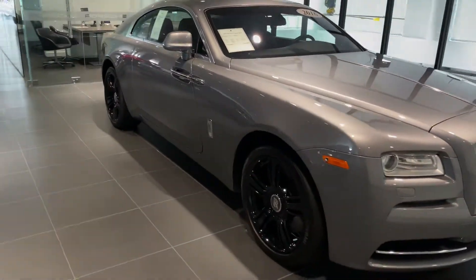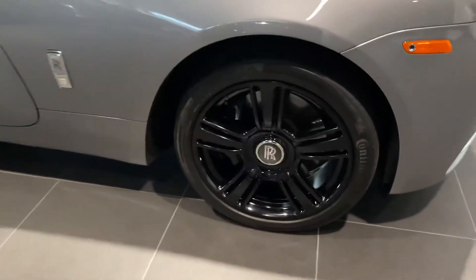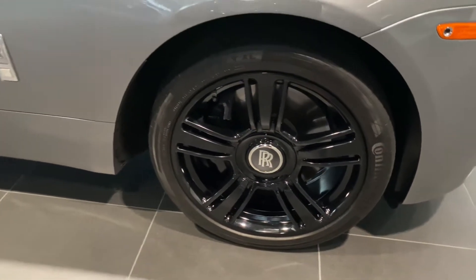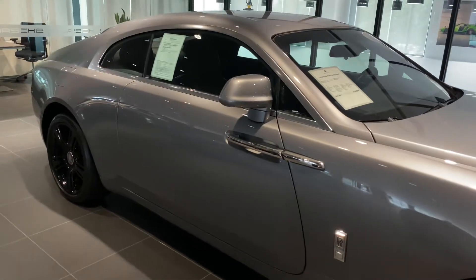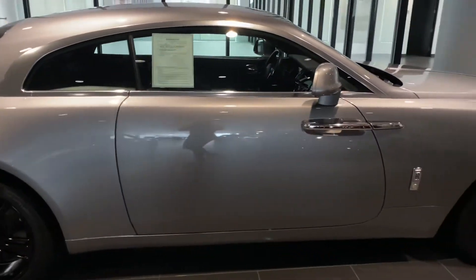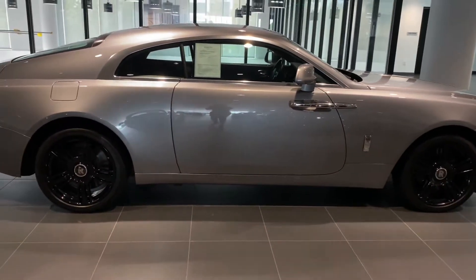Taking a look at the side of the vehicle, you're gonna have the blacked-out high gloss rims — no visible curb rash or dents. Absolutely fantastic condition, giving you a wider look at the whole body.